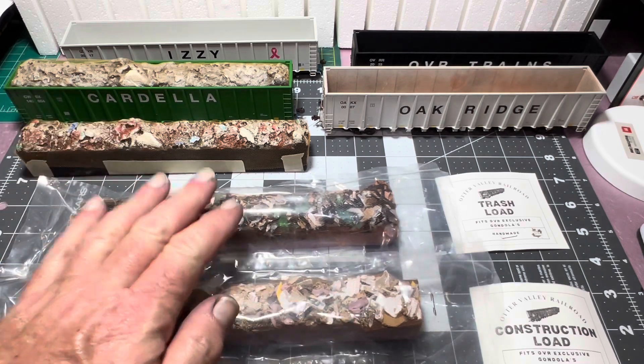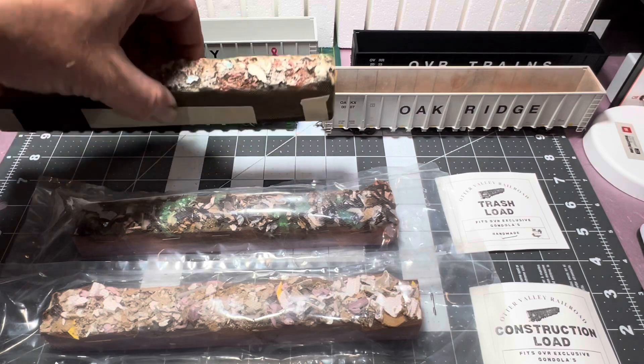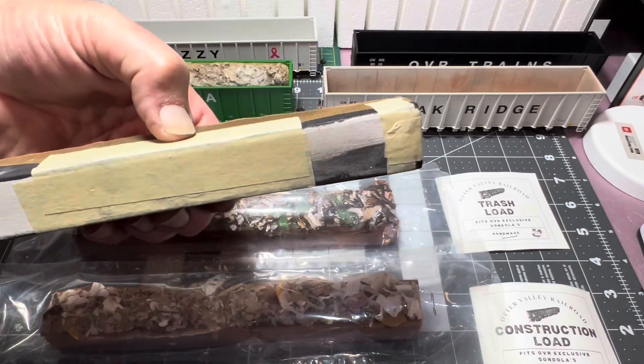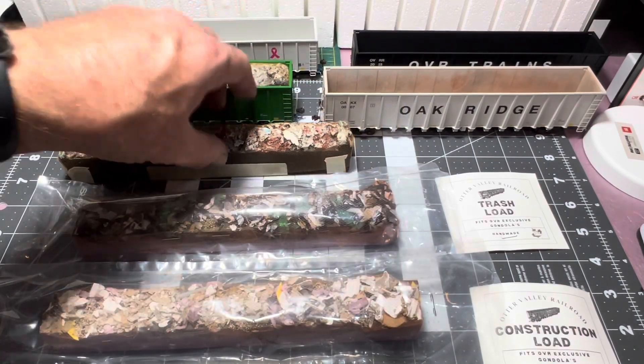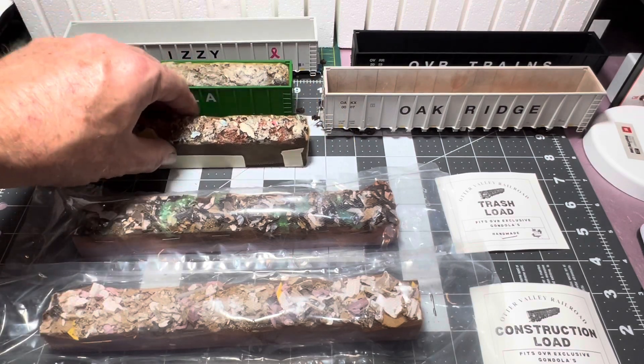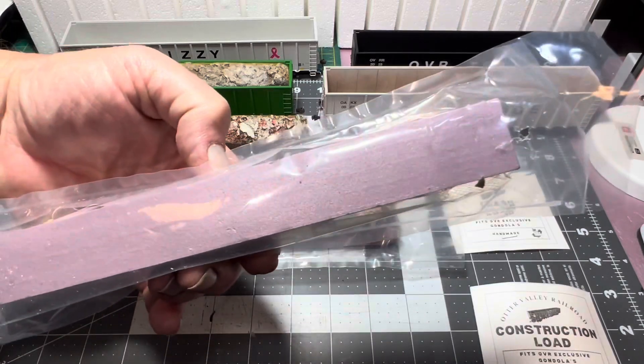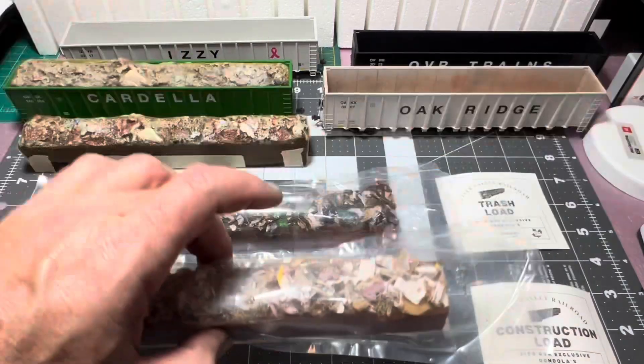So what I got here is they're making two new loads. Now if you remember, I showed you the original load which is like a Plastiparis material — it's quite hefty and a lot of people said that's too heavy. I kind of dug it though, but that's just me. So the new ones are made on foam, so these things are really light.